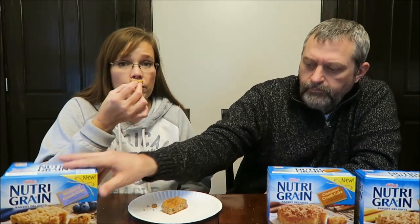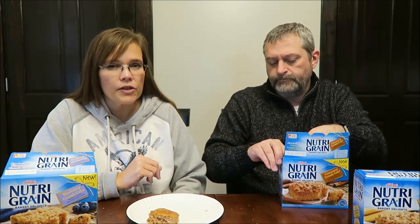You definitely need something to drink — it's a little dry, cakey, kind of like a dry muffin. But I like that topping; I wish there was more of it. It's pretty light, but to keep the calories low I'm sure they didn't put much. They never look like the pictures though. If you like blueberry, that has a very strong blueberry flavor. Those are good — very nice.